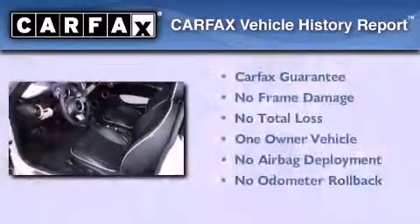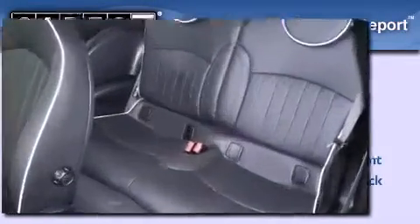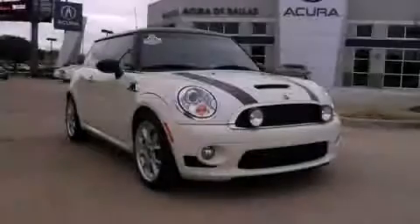This Mini has had only one owner, and it qualifies for the Carfax buy-back guarantee. Stop by today and test drive this automobile for yourself.